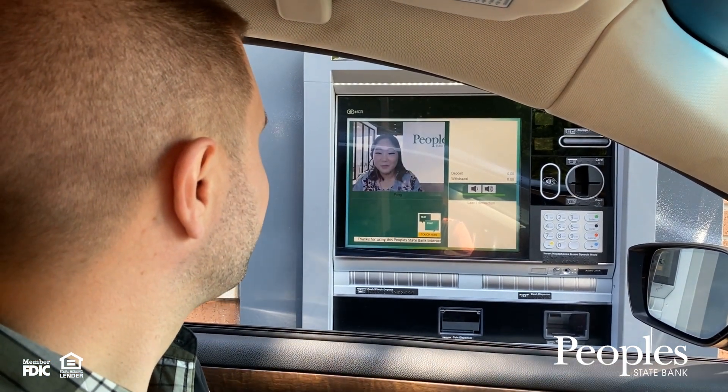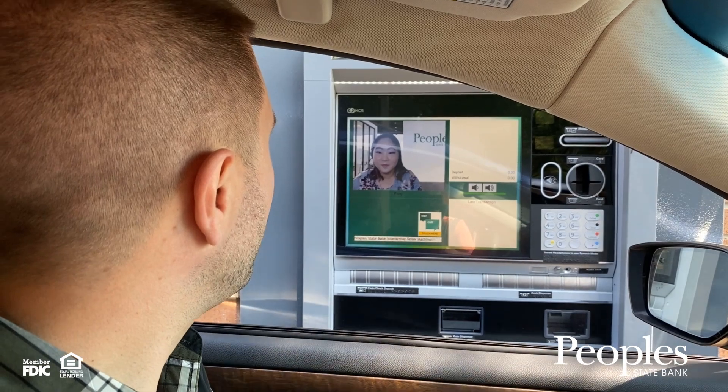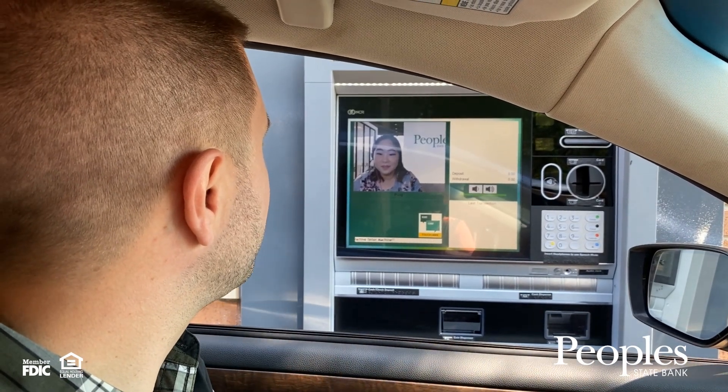Hi there, I'd like to make a $100 transfer from my checking to my HELOC.